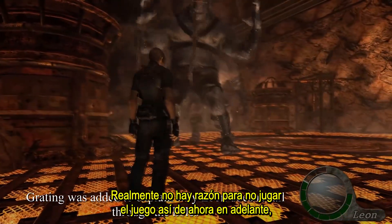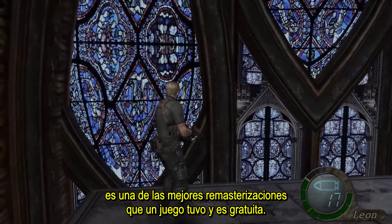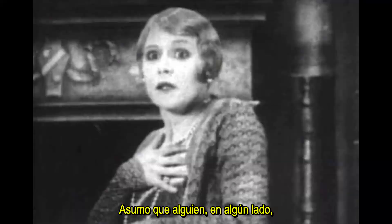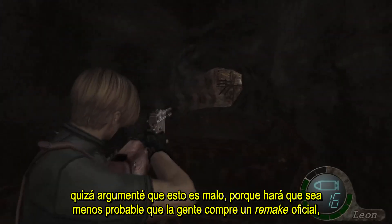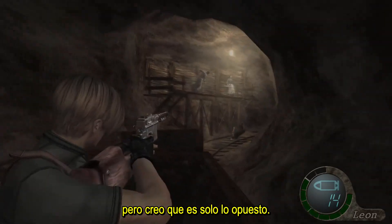There's really no reason not to play the game like this from now on. It's one of the best remasters a game has gotten, and it's free. Unless you just don't have the hard drive space, it's a complete no-brainer. I assume that someone, somewhere will argue that this is a bad thing, because it will make people less likely to buy an official remake, but I think it's just the opposite.